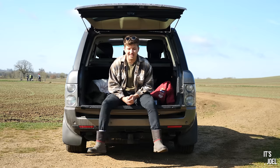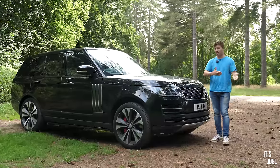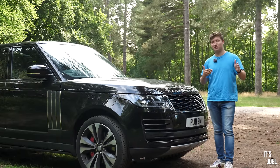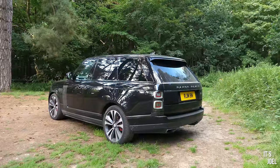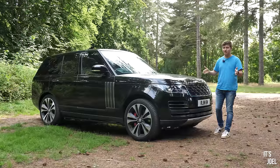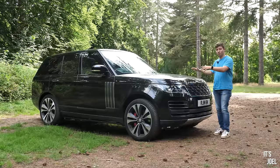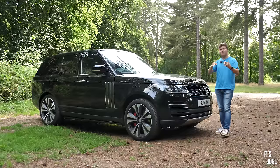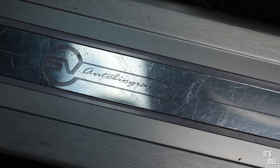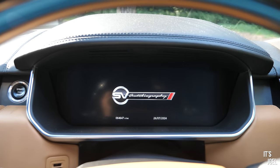With the L322 generation — which preceded this L405 — you could have an HSE, a Vogue, a Vogue SE, an Autobiography, a Westminster, and some other special editions. With the L405 they ditched the HSE; at least in this market we got the Vogue as standard. Some people call these the Range Rover Vogue, but actually Vogue is just the entry-level trim. Then we had Vogue SE, and then it was Autobiography.